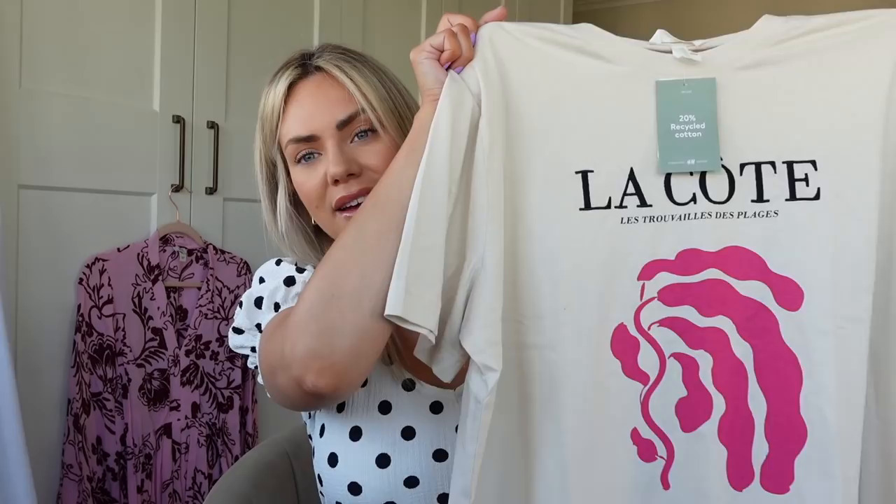I'm going to show you a few other bits I got for myself. This t-shirt is from H&M. I like to wear oversized t-shirts with cycling shorts or leggings in the summer. This one's got a hot pink detail on the front and it's a nude t-shirt. I got it in extra large and it's £9.99 — very oversized and very comfortable.